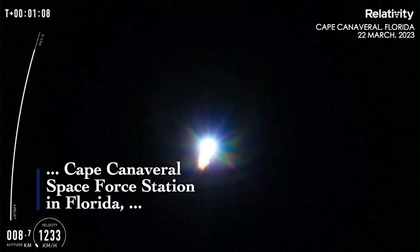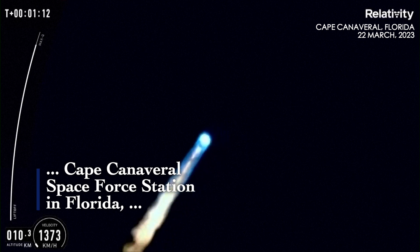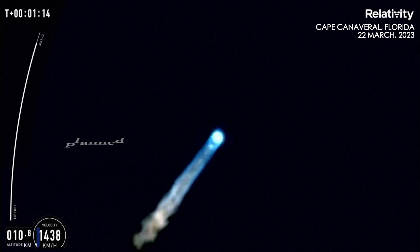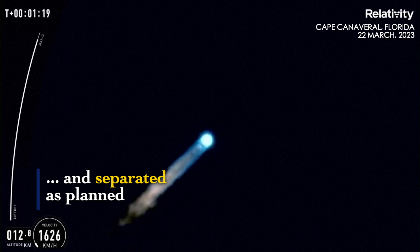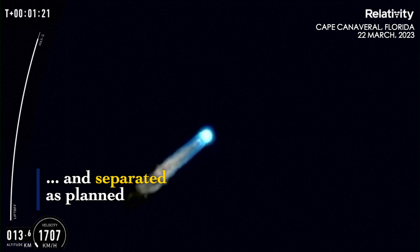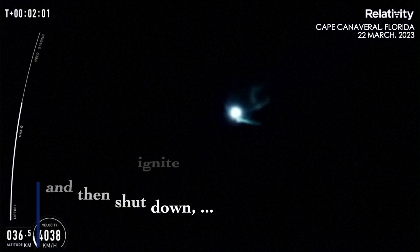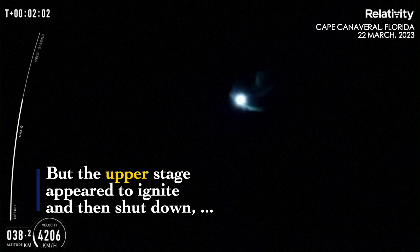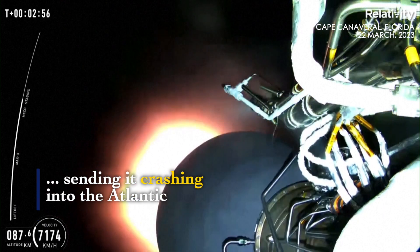Terran water is super solid. Switch over at the ground station. As you can see,